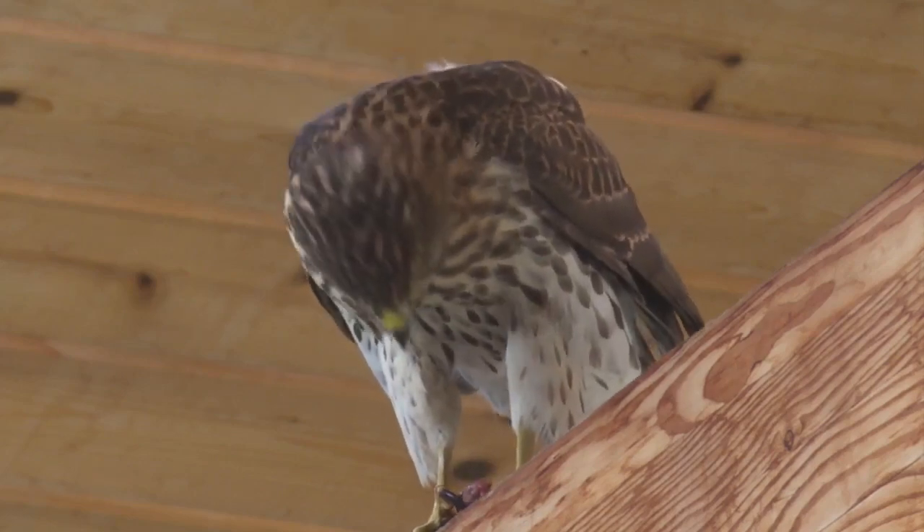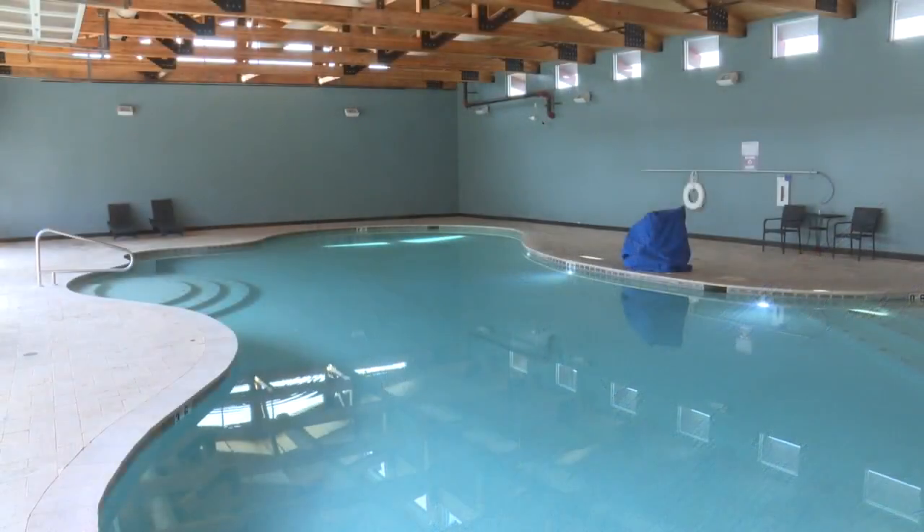When a stubborn hawk makes himself at home in your indoor pool complex, it can be a messy situation. At times, he's dirtied the pool, shall we say, a little bit.